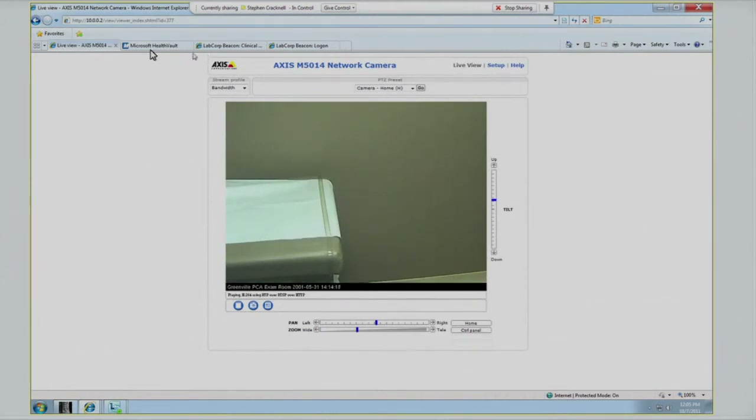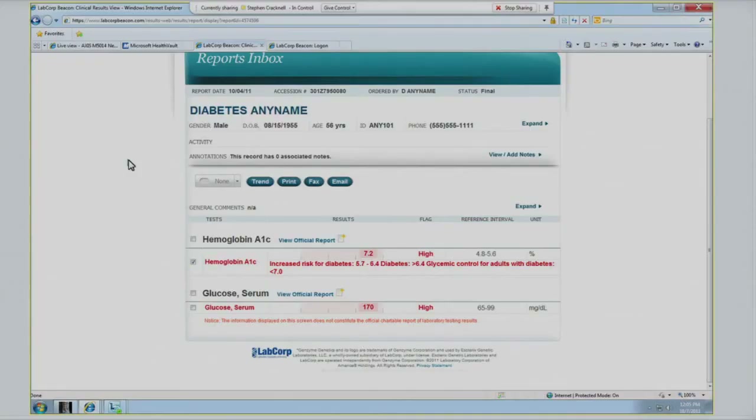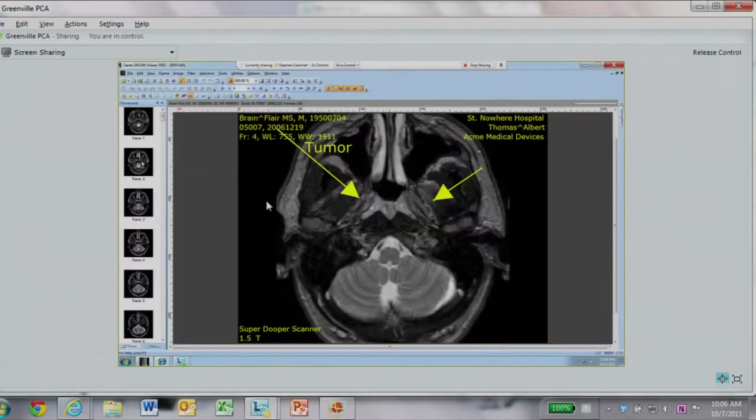On top of that, we have set up a relationship with LabCorp, who gives the physicians access to lab results no matter where they're taken in the United States or around the world — as long as they're put into the LabCorp system. It actually uses Amalga to analyze all that data and present it in a unified fashion for the physician. So they can look at trending data, and if they need to, they can go through and annotate any of the particular images they want to discuss.